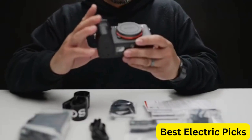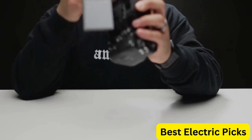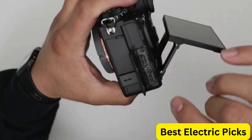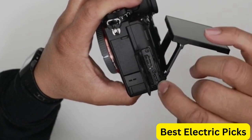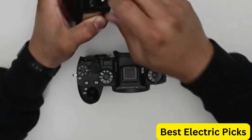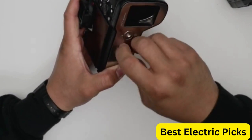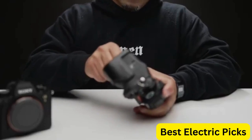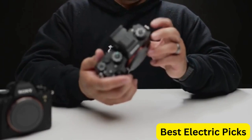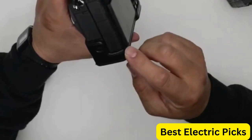It features a 50.1-megapixel full-frame Exmor RS CMOS sensor and the BIONZ XR image processing engine, which enables high-speed continuous shooting up to 30 FPS and 8K video recording capabilities. The camera also has a 759-point phase detection autofocus system, which provides fast and accurate focusing even in low-light conditions. It also features 5-axis in-body image stabilization, which helps to minimize camera shake and produce sharper images and videos.